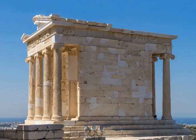Architects Christian Hansen and Eduard Schaubert excavated the temple in the 1830s. The building had been totally dismantled in the 17th century and the stone built into the Turkish wall that surrounded the hill. A primitive anastylosis was carried out in 1836 when the temple was re-erected from remaining parts. A third restoration was completed in summer 2010. The main structure, stylobate and columns are largely intact, minus the roof and most of the tympani. Fragments of the sculpted frieze are exhibited in the Acropolis Museum and the British Museum, and copies of these are fixed in their place on the temple.